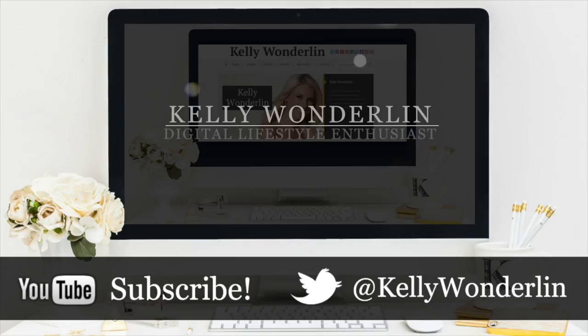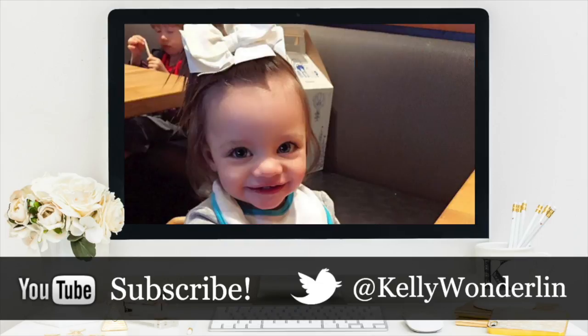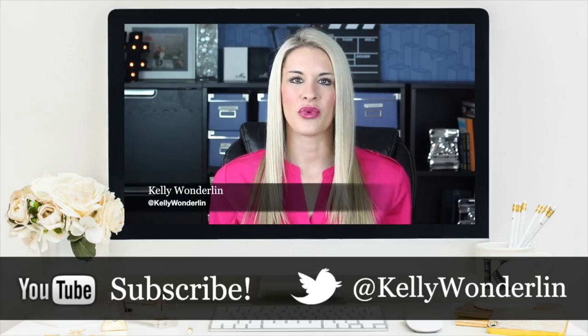Be sure to follow me on Twitter at Kelly Wonderland, connect with me on Facebook at Kelly Wonderland, and don't forget to subscribe to my YouTube channel so you don't miss any other videos.